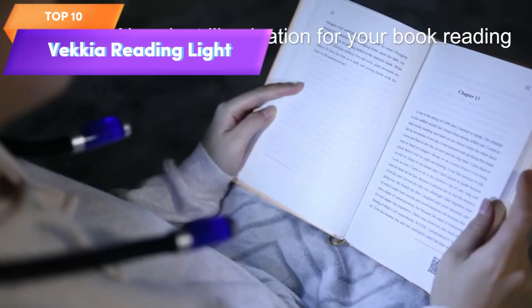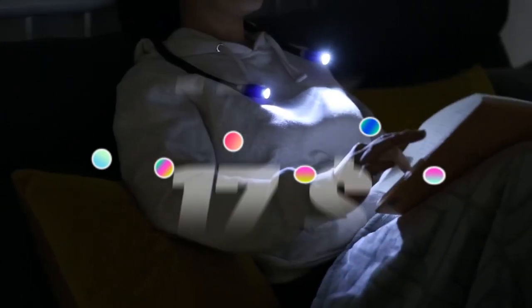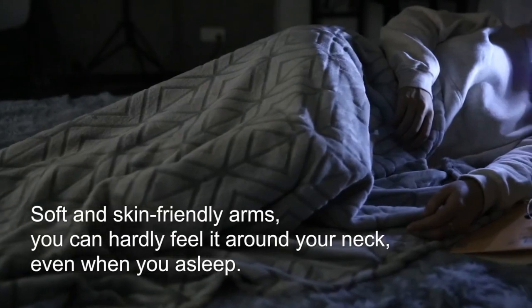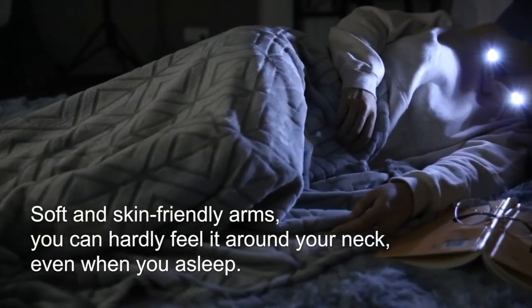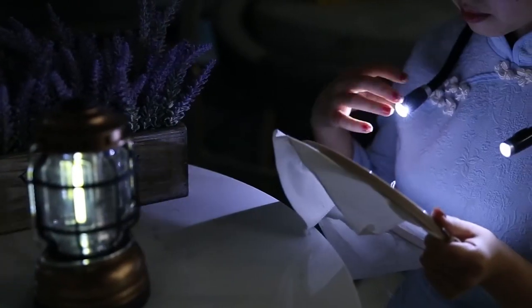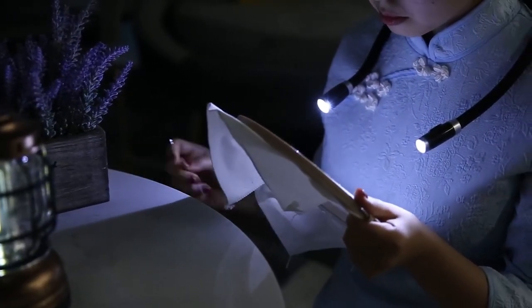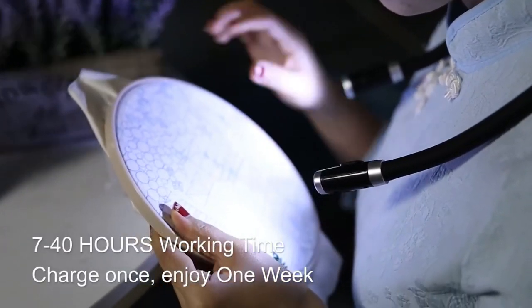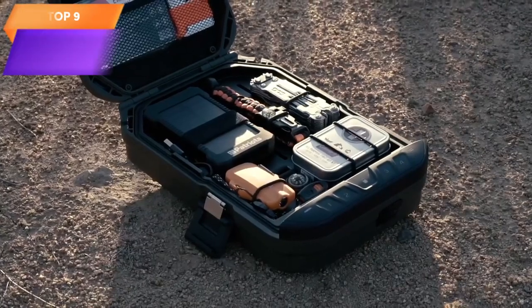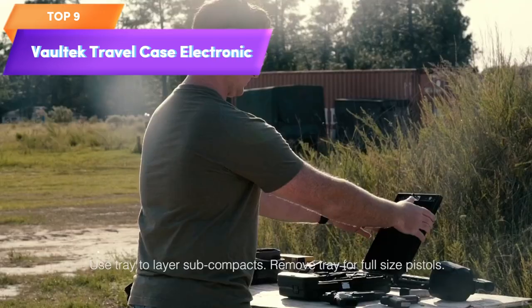Top 10 is a practical device designed for readers, crafters, and knitters. It features a flexible and soft silicone arm, three different brightness levels, and is rechargeable with a long-lasting battery life of up to 80 hours on a single charge. It's perfect for reading in bed or in low-light conditions, adjustable to your preferences — a convenient and reliable reading light suitable for extended use.